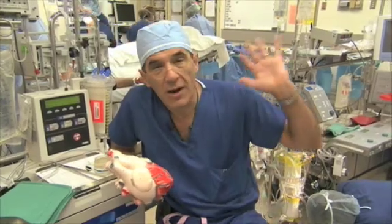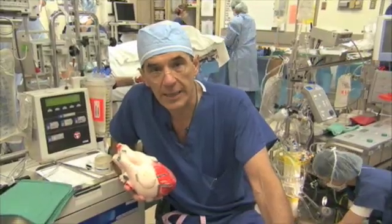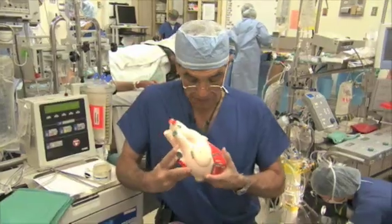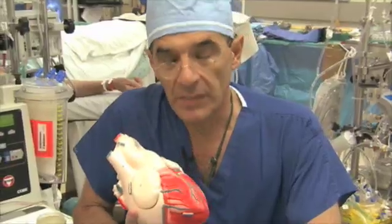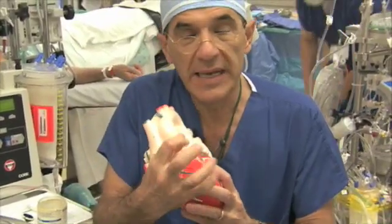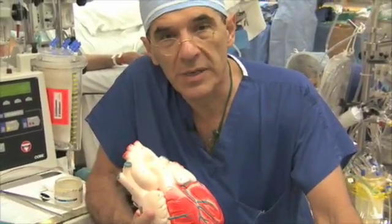We'll introduce you around the room a little bit so you'll have a sense of what the world of cardiac surgery is like. This beautiful organ sits in the middle of your chest and it weighs a pound. It's two pumps, each working independently but pumping precisely the same amount of blood each minute.